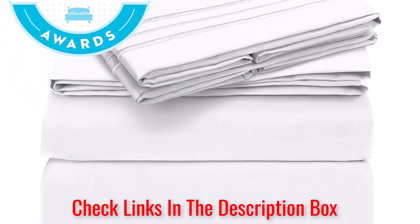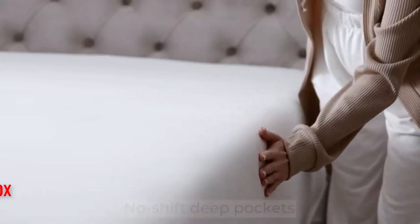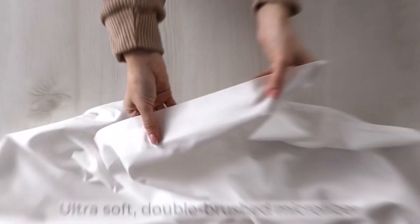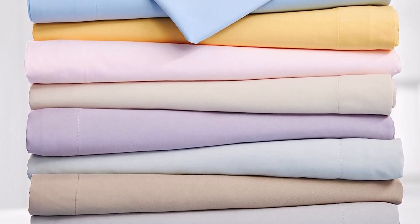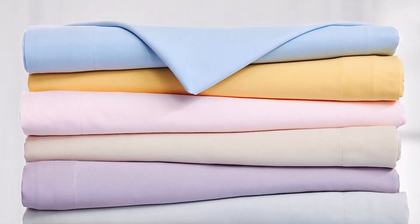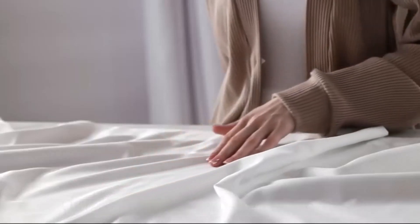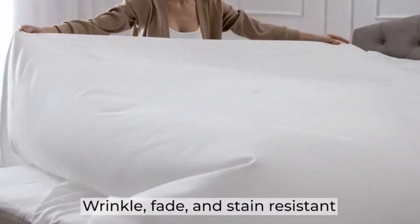You can attribute their versatility to the high-quality microfiber material. Due to that, these sheets can last a long time without fading, shrinking, wrinkling, or staining. The set will keep its color for a lot longer than cotton sheets normally would. It's also worth mentioning that this fitted sheet has a deep-pocketed construction. This feature allows it to fit mattresses up to 16 inches without any issues, helping make sure it can work in a variety of situations.